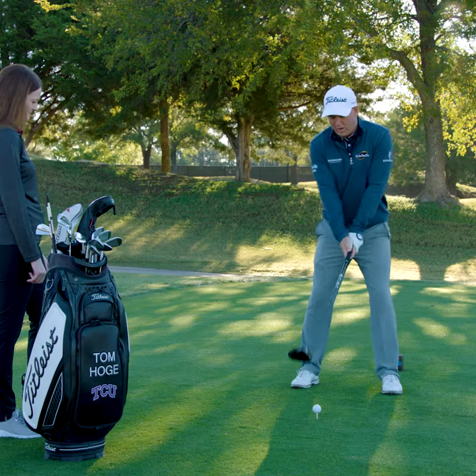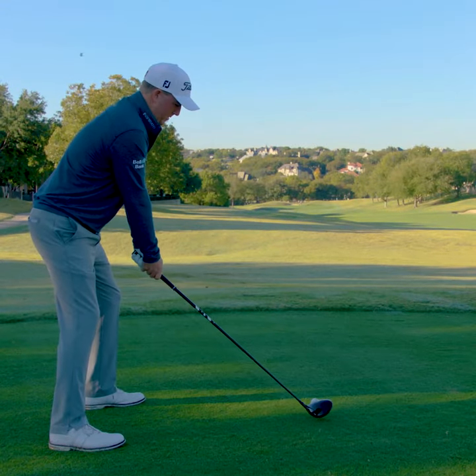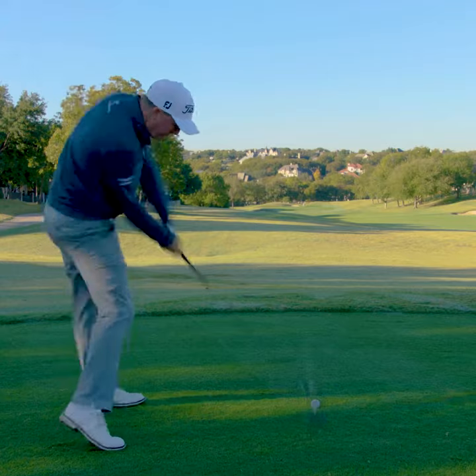One of the mistakes I see in pro-ams, people are kind of hanging left, which is really going to cause some problems. So get into that right side and go ahead and hit it far.